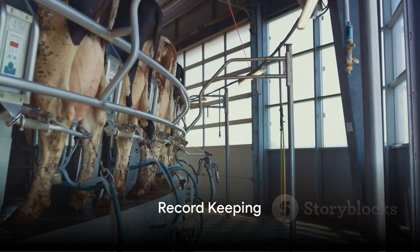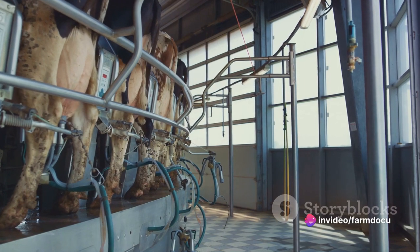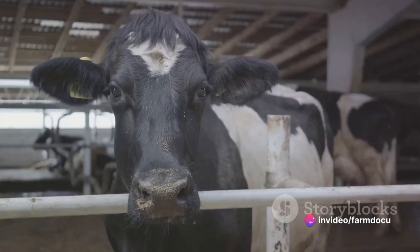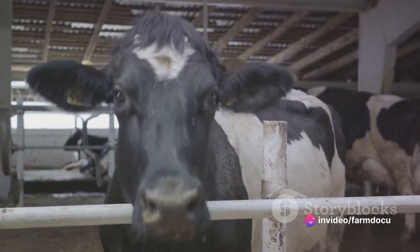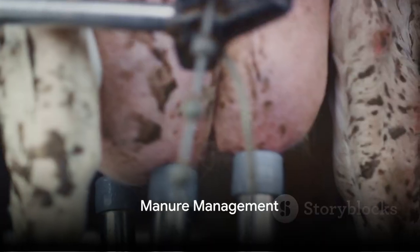Record-keeping is a must. Keep accurate records of each cow's health, breeding, and production. A system to track milk production, reproductive history, and any health treatments can be a lifesaver. Manure management is another aspect that can't be overlooked.